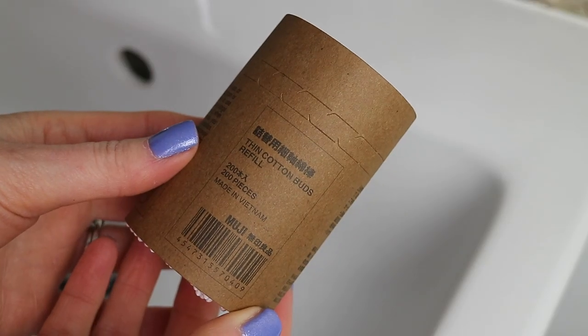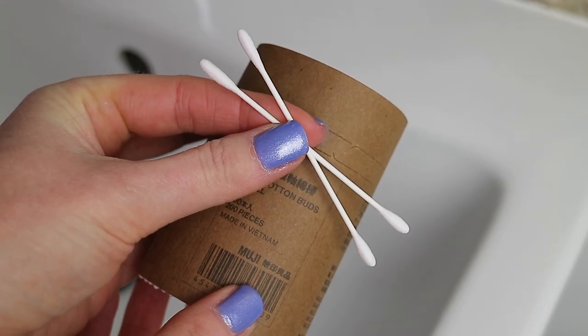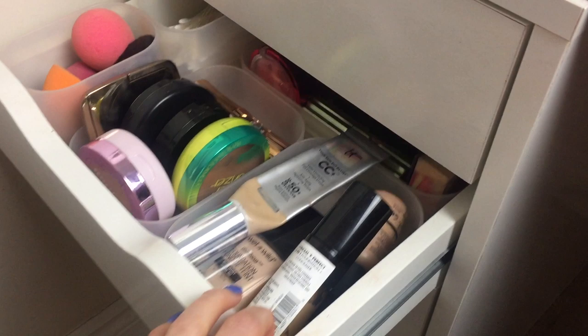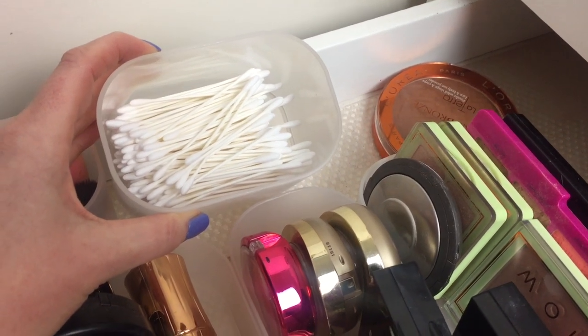Another cotton-related product I always buy when I visit the Muji store is the thin cotton buds. I buy these in the refill pack — it's a little bit cheaper and avoids extra packaging. These are £2.95 in the refill pack and you get 200 in here. If you buy them in the plastic container it's £3.50 for 200. I really love these thin ones and I've never seen them anywhere else — I particularly love them for under the eyes and makeup touch-ups.